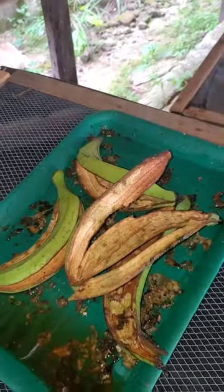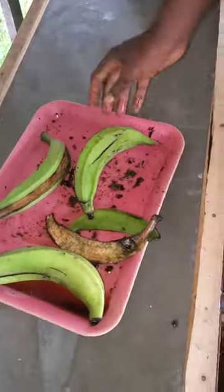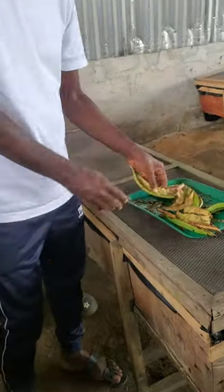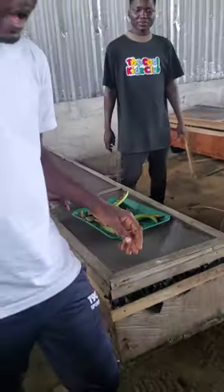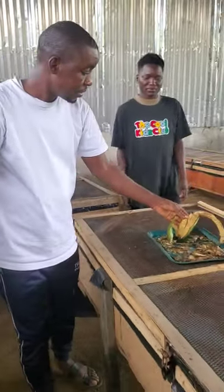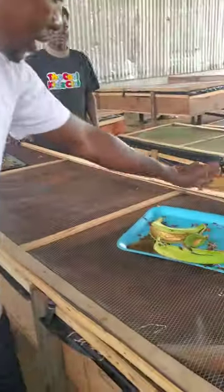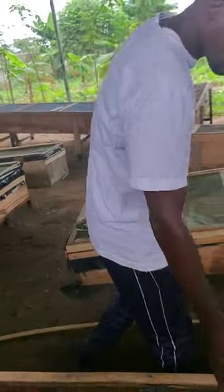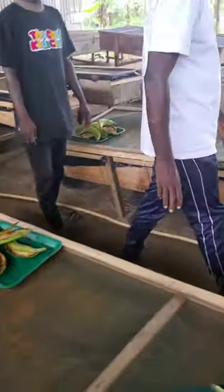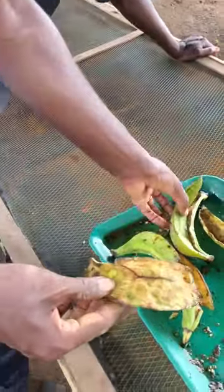A snail farmer who understands this can get these peels totally for free. I say this with boldness because I have been getting them for free for a very long time. All you need to do is appreciate the supplier once in a while — buy them a card, give them little things, say thank you. With as little as that, you can have enough food for your snails for days, weeks, or even months.